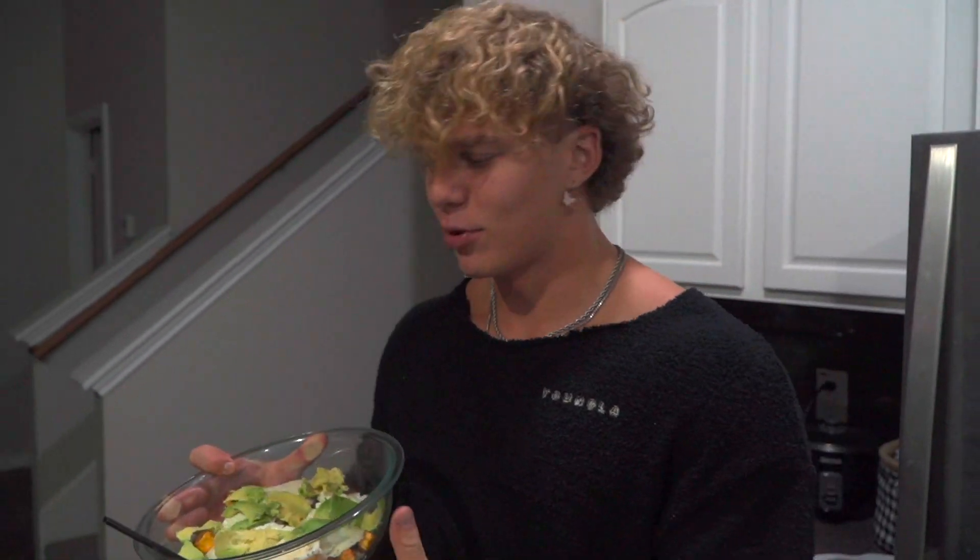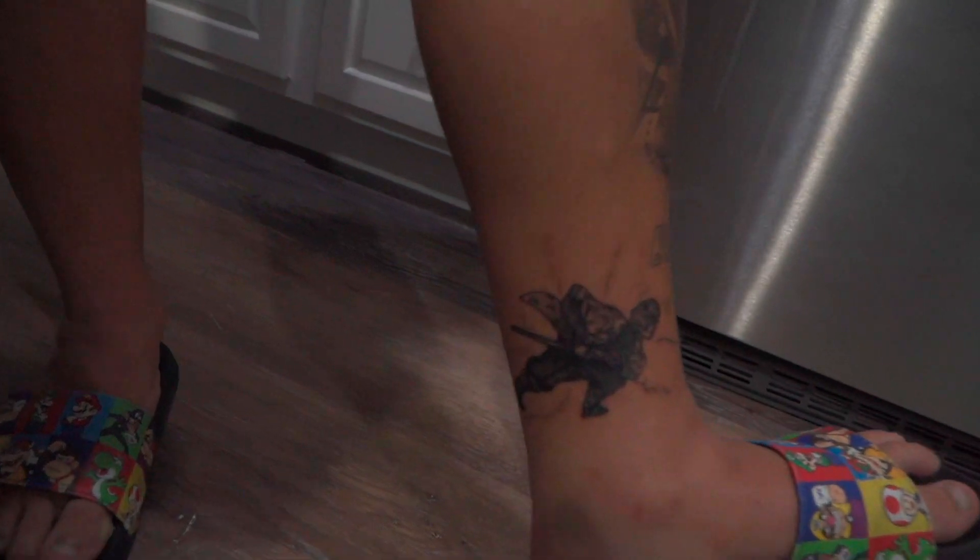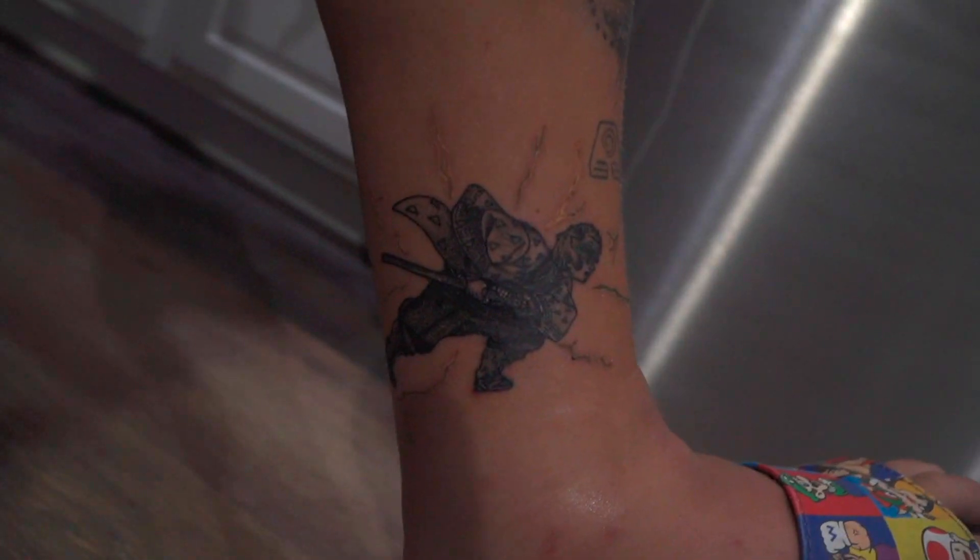Now we're going to watch some anime — Jujutsu Kaisen — we haven't watched it in a minute so we're diving back in. Also, ignore the swollen ankles — some fire ants attacked me at Alphaland.